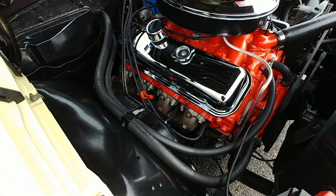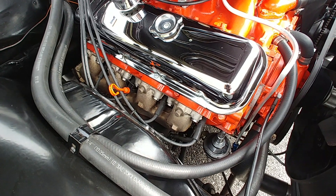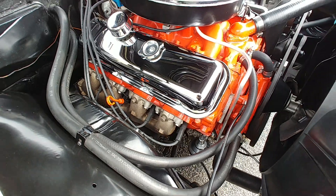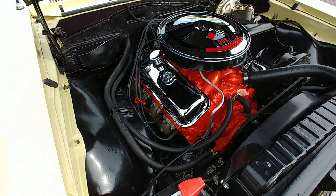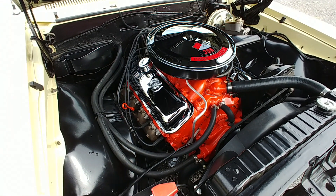Let's talk for a minute about the exhaust. Everybody loves headers, I know that, but this is more of a numbers matching stock car. It's got the stock exhaust manifolds and a fairly new exhaust underneath — looks like Flowmaster's two-and-a-half-inch pipe going out the back.